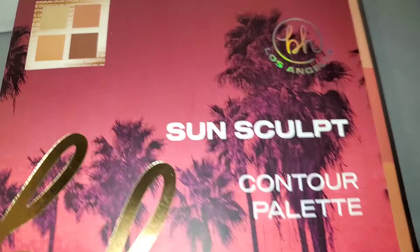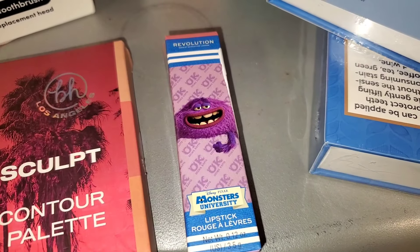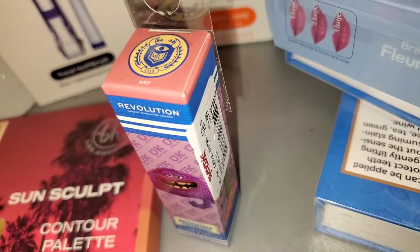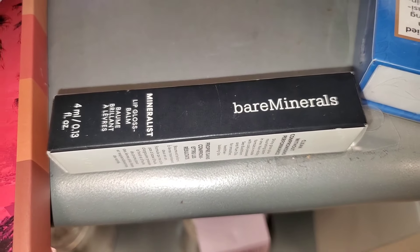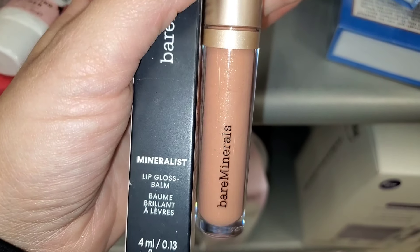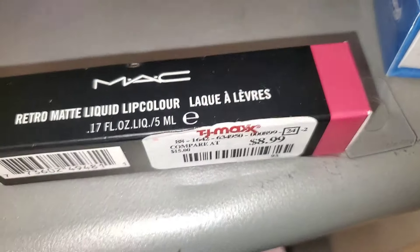I also found a BH Cosmetics Sun Sculpt Contour Palette — it was fully sealed so I didn't open it, but exciting to find for only $4. They had a Makeup Revolution lipstick in a gorgeous color called Art for $3.99, and Power Puff Mattifying Primer new there for $4 as well. I also found one piece of the Bare Minerals Mineralist Lip Gloss Balm in shade Peach — so pretty — going for $7.